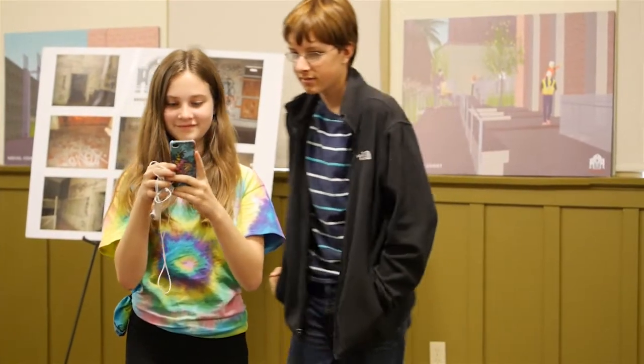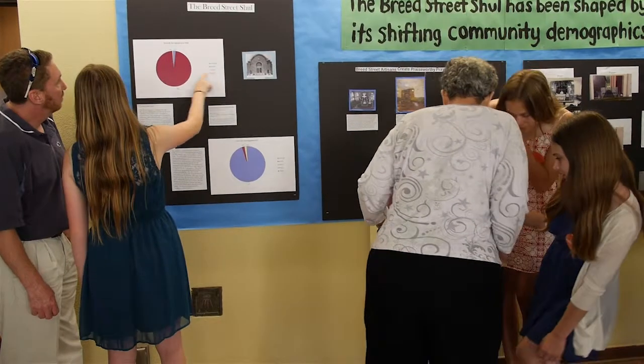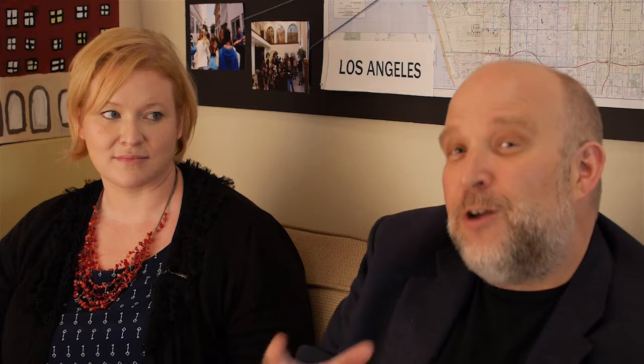Our vision is to reach tens of thousands of students over time, and so we want you to join us. We want you to be part of the Autry Classroom Curator team. If you're interested, please contact us.